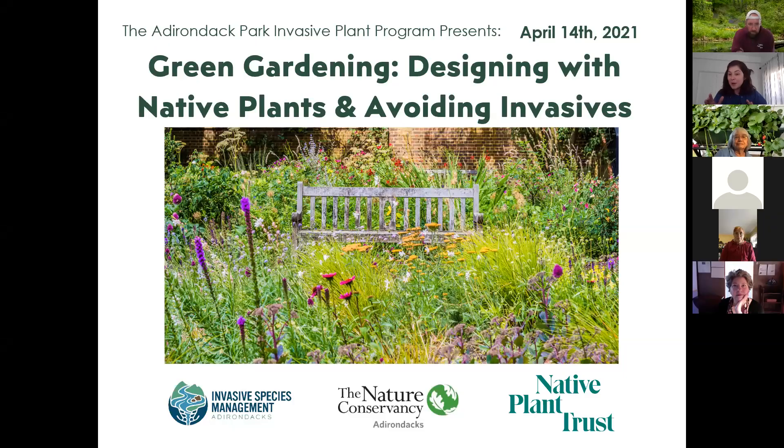Welcome everybody. I'm recording now. We have 67 people with us, and a lot more people registered who will watch this recording later. My name is Emily Bell Dinan. I am the Education Outreach Coordinator for the Adirondack Park Invasive Plant Program. We are so honored to have the Native Plant Trust and Uli Lorimer, Director of Horticulture, join us today. I'm so excited about this topic — designing with native plants and what invasive species to avoid — as gardening is literally my favorite subject of all things in the entire world.